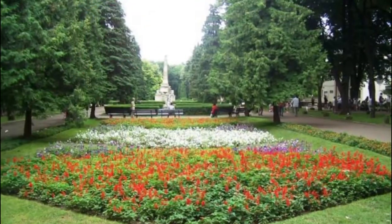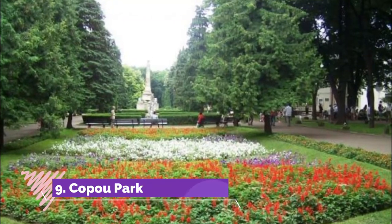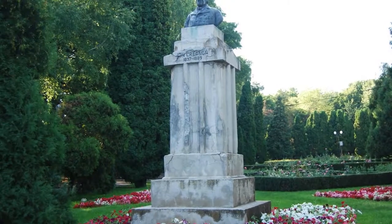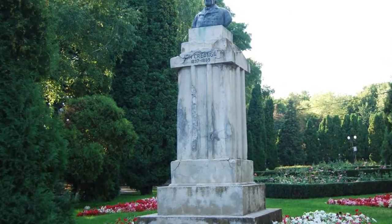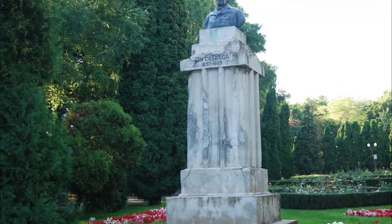Number nine: Copou Park. With its old linden trees, Copou Park has a special place in the city's collective memory. Allegedly, this is where Romania's favorite poet, Mihai Eminescu, spent his afternoons under a tree writing his most famous poems.